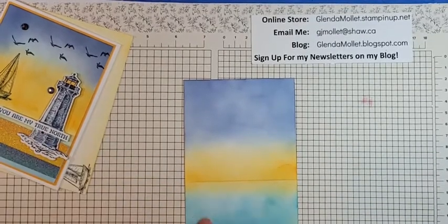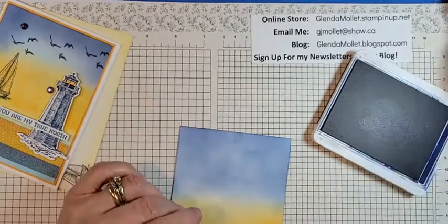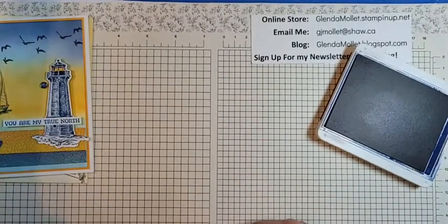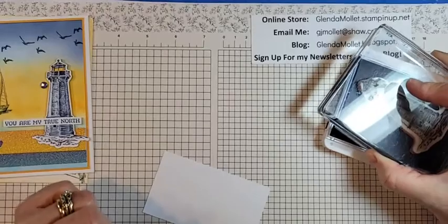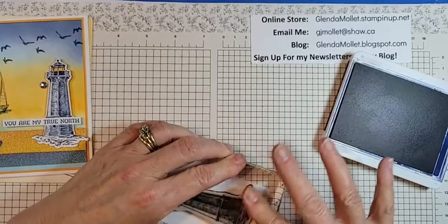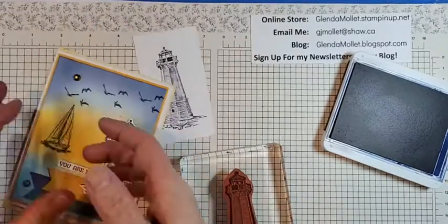Now we're going to put some birds in there. Make sure they're the right way up — I'm using Night of Navy. I remember I stamped this first and it should have been a little closer over, so I'm going to figure out where I want it before I stamp. Let's stamp the lighthouse — ink, ink, ink, make sure it's good and juicy. The horizon really looks like the fog is rolling in into Tofino.